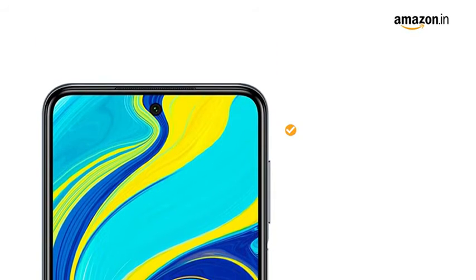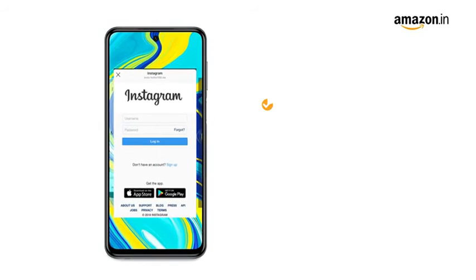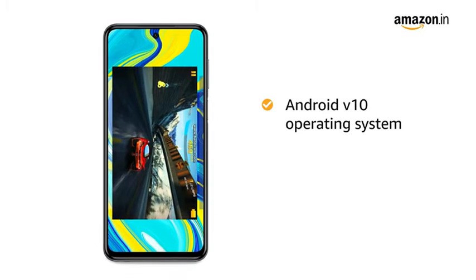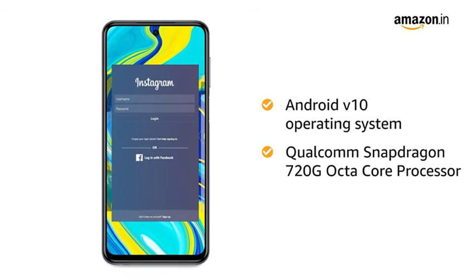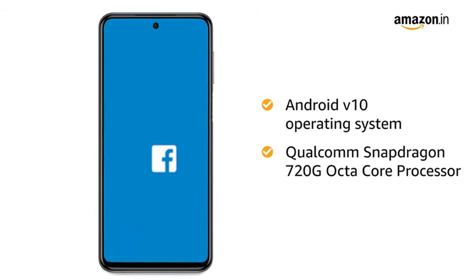It also has a 16MP selfie camera at the front. Redmi Note 9 Pro runs on Android version 10 with a 2.3GHz Qualcomm Snapdragon Octa-Core processor, which creates a smooth multitasking experience.